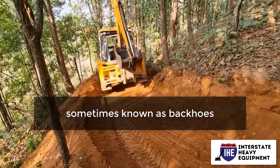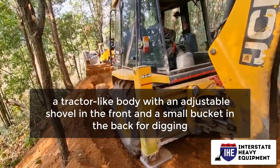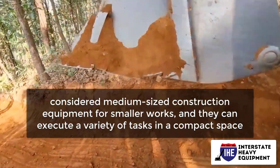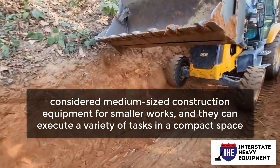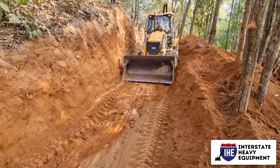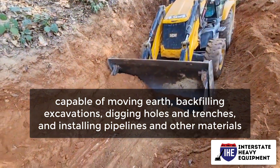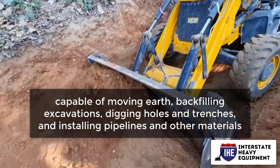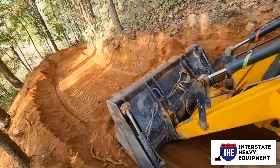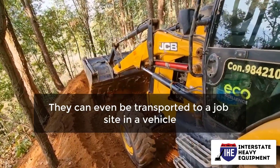Backhoe loaders, sometimes known as backhoes, have a tractor-like body with an adjustable shovel in the front and a small bucket in the back for digging. Backhoe loaders are considered medium-sized construction equipment for smaller works, and they can execute a variety of tasks in a compact space. They are capable of moving earth, backfilling excavations, digging holes and trenches, and installing pipelines and other materials. Backhoe loaders are wheel-driven and can be employed in urban locations, which is one of their best features.